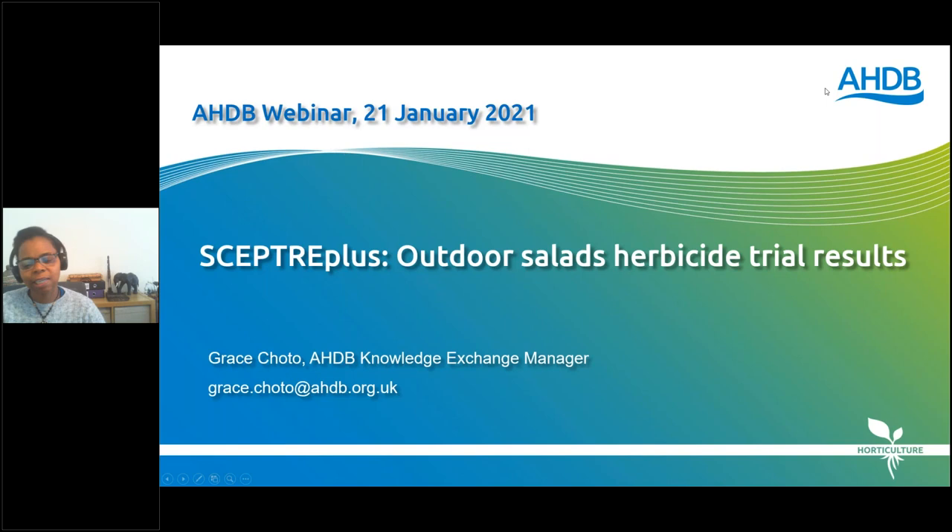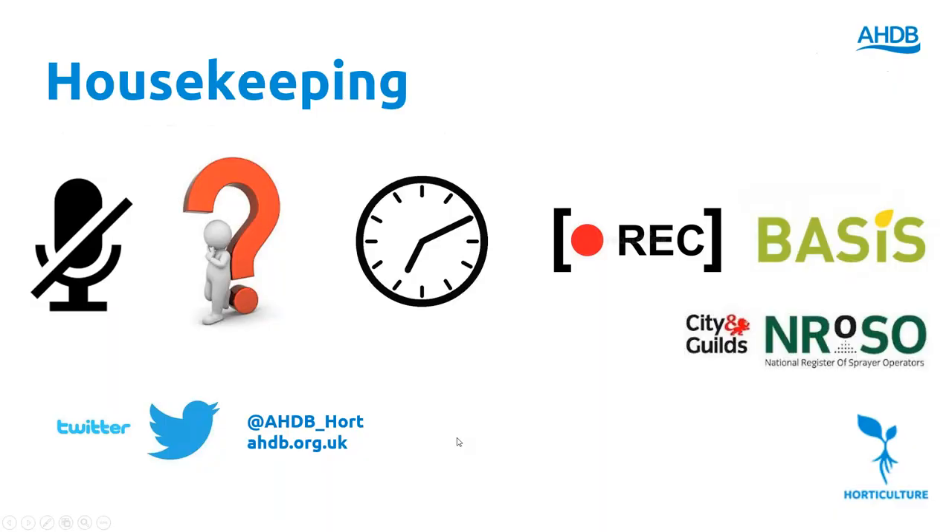Good morning, my name is Grace Choto, I'm an AHDB Knowledge Exchange Manager. Welcome to the AHDB webinar on SEPTA Plus outdoor salads herbicide trials results. A few housekeeping points: you're all muted so we don't pick up any background noise. If you've got questions, please type them in as we go. We're timing this webinar and will be done by 11:15 at the most, and we're recording it.